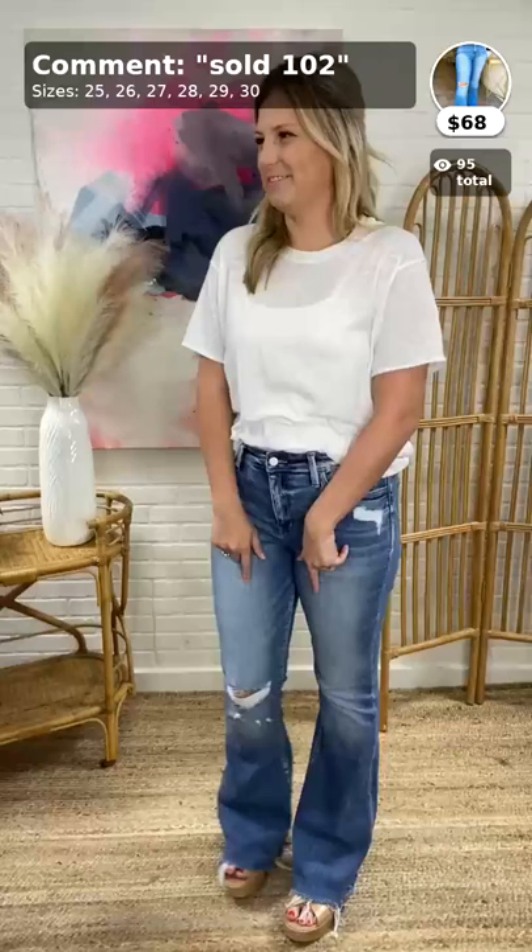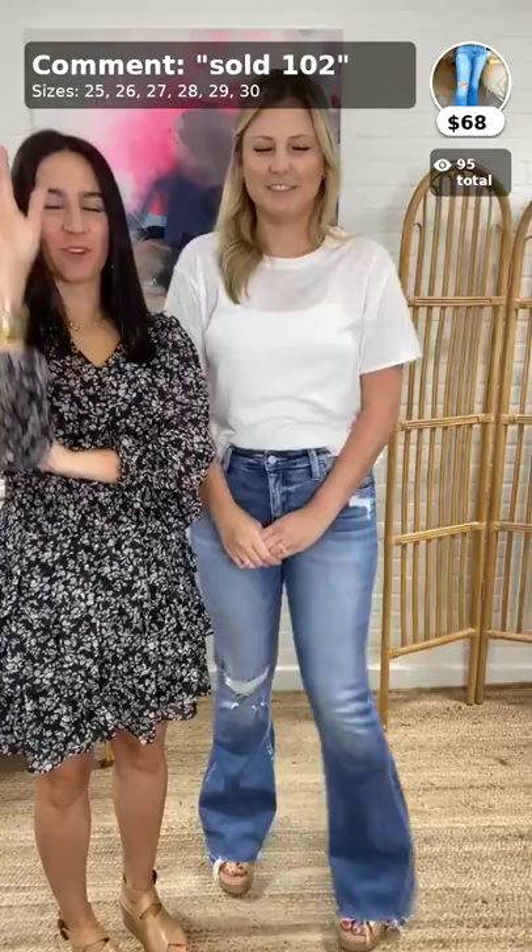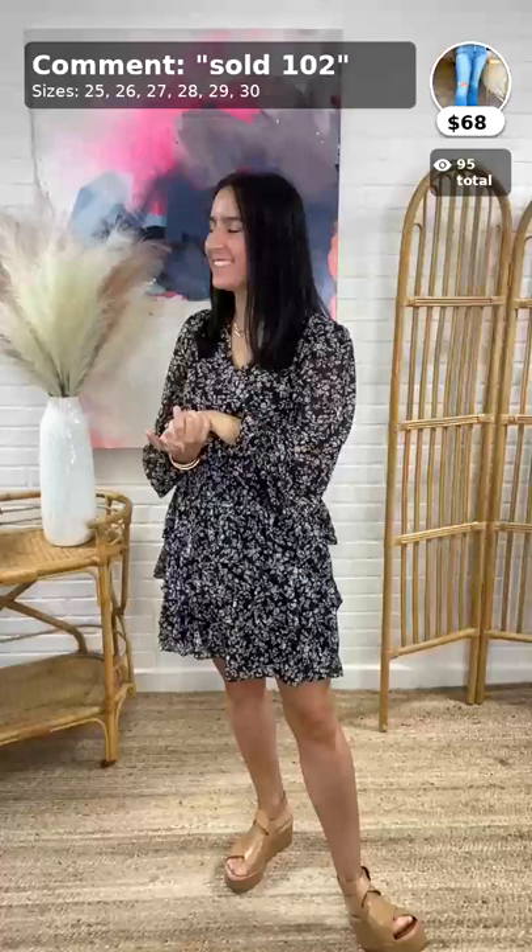Kaylee, how tall are you? Five-six. So if you're like five-five or taller, these are going to be good for you. We both have runaways on, so that helps with the height — thanks for the height, Dad! Thanks, Patrick.